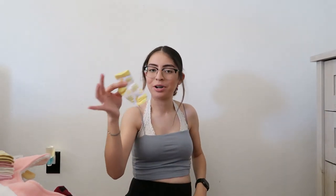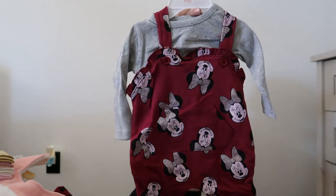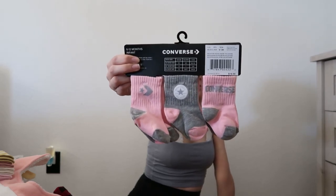These little socks came with that one outfit — the little daddy sunshine. This little Minnie Mouse romper — it's so, so cute. Look at the back, guys. And then I got her this little pack of socks also — Converse. I'm probably going to match her with some Converse.